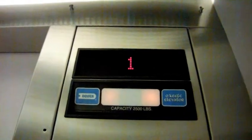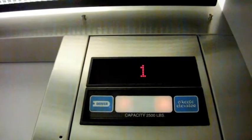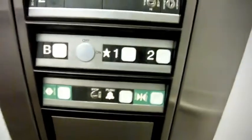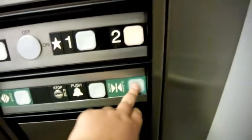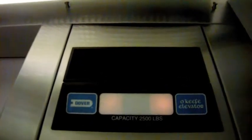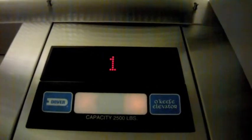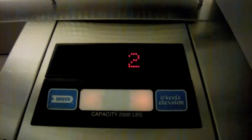We'll go down to B, watching the indicator. Here we are at the basement. And we'll go up to 2. We'll watch the indicator again — and B is burnt out. Here we are at 2.